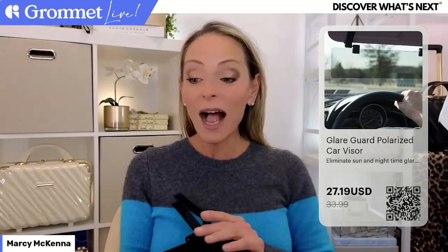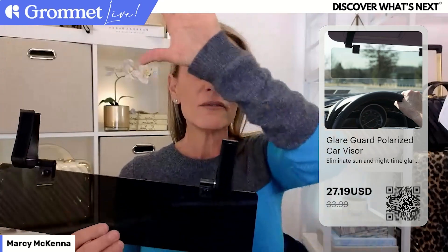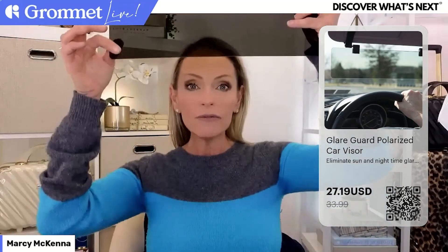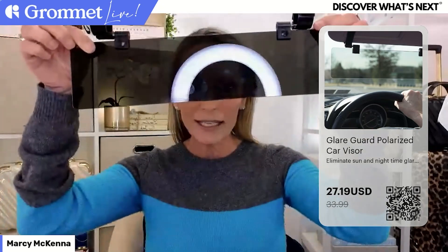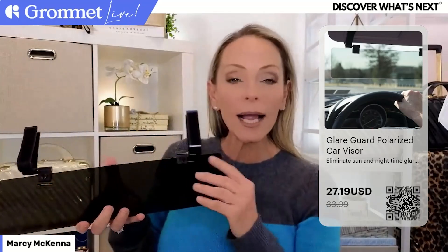I always have some kind of personal connection to the products we feature, and this is definitely one of those. I reached out to him after I received it. Visors are all different sizes - mine are very small because I have a little car, so they don't do a lot to help me. I love that I can add this to my existing visor and it just extends it, but I can see through it. What a difference it makes - it's like a whole new world. It's essentially one big high-quality polarized lens, like sunglasses, but in the size of a visor.